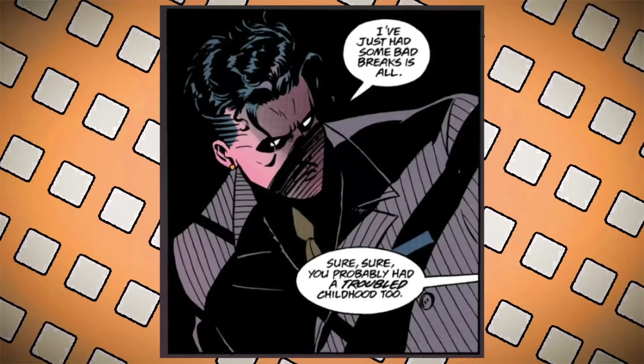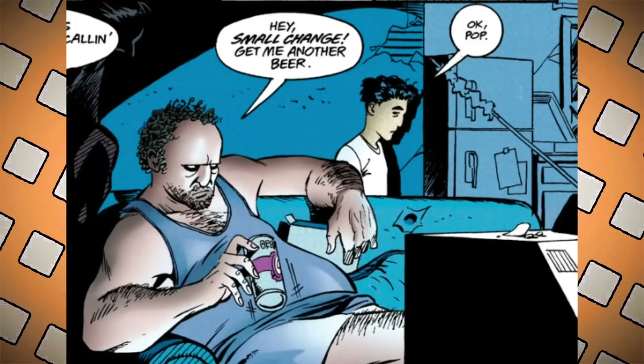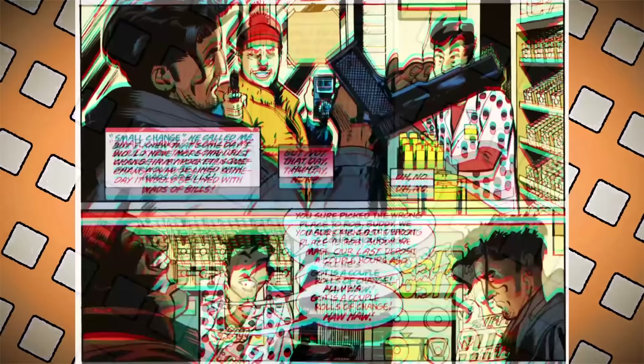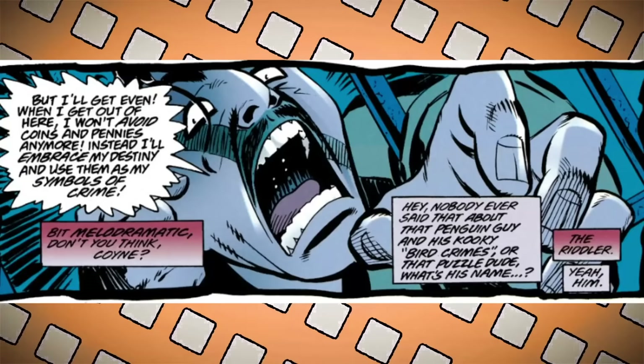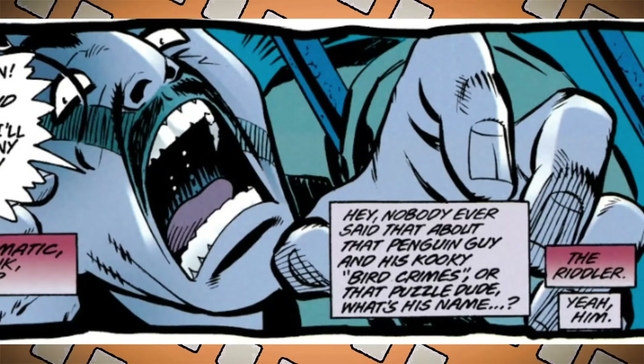This version expands his backstory: instead of selling newspapers, Coin comes from a troubled home where he's constantly told he won't amount to anything. His dad calls him 'small change.' They still do the robbing-a-store-with-only-pennies scene, but this time both the cop and the store clerk laugh at him. He goes to juvie, then an attempted bank job sends him to prison, where we get an almost line-for-line redo of the pennies-and-coppers speech — this time yelled aloud. When challenged on the melodrama, he quips: 'Nobody said anything about that Penguin guy and his kooky crime bird... or the Riddler.'